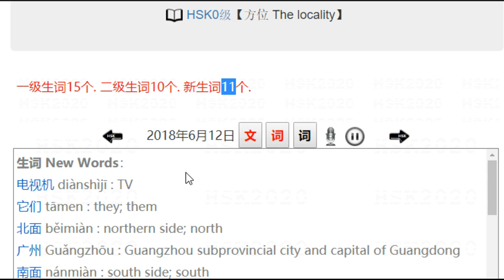Let's review the new words first. 电视机 — 电视 is TV, 机 is machine. 电视机 is the same as 电视. 他们, they. 北面 — 北 meaning north, 面 meaning surface. So technically it is 'north surface,' but we often use it as north, north side.